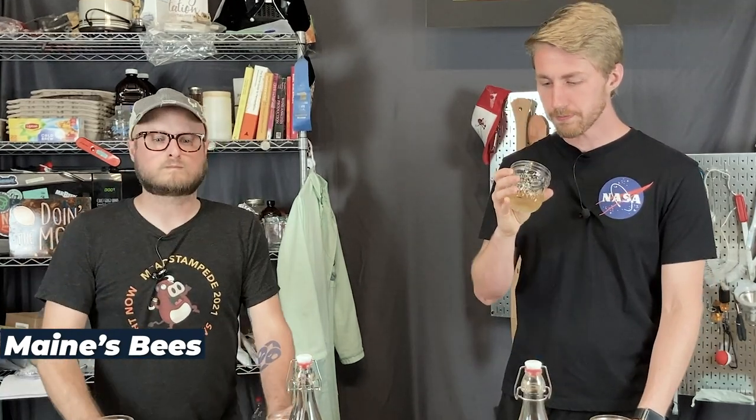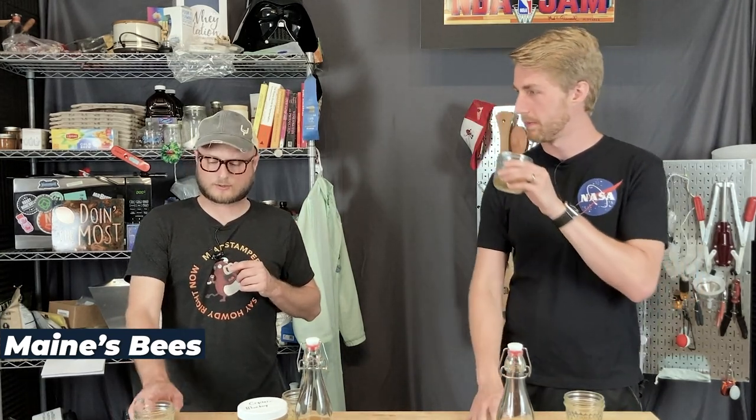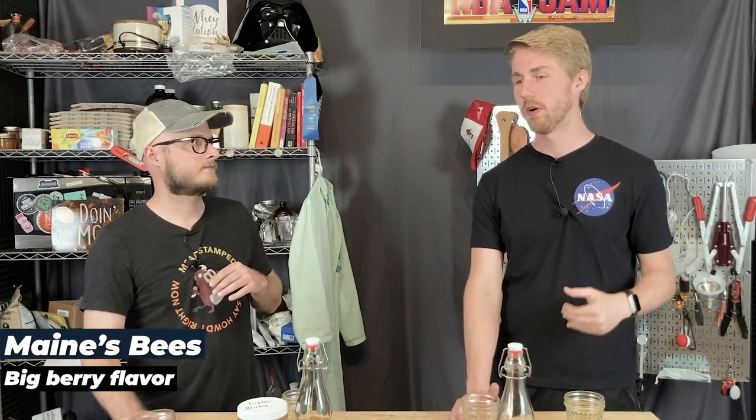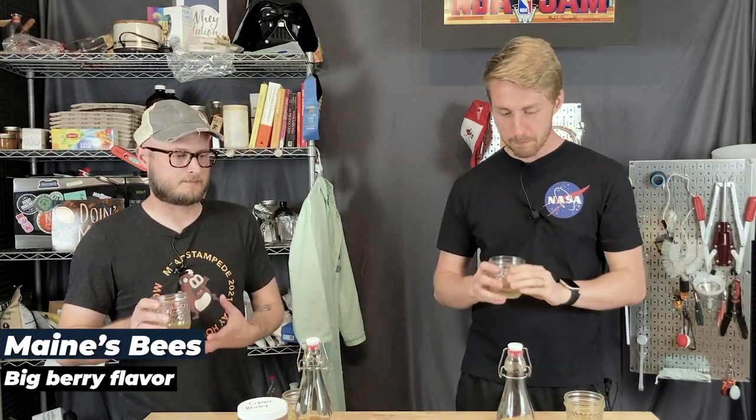Let's taste the Maine's Bees. I back-sweetened them to the same gravity point, just to be fair. This is quite good — it's got those bold berry flavors, a lot of blueberry character. The more I experience honey, the more I realize varietals are real. This is deep, it's got a lot of character, a nice body to it, and the blueberry really pokes through.